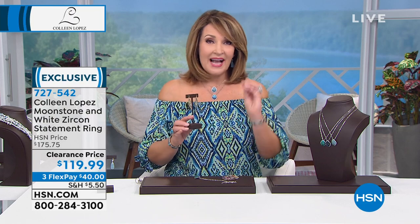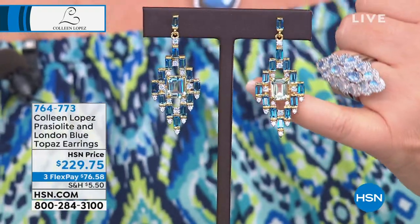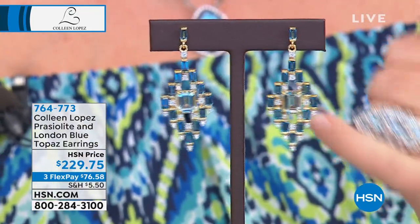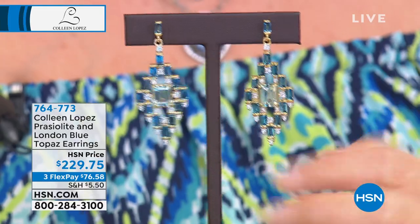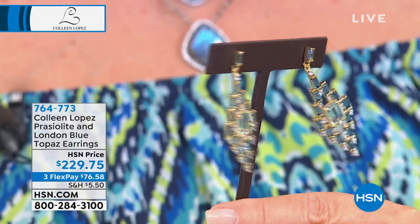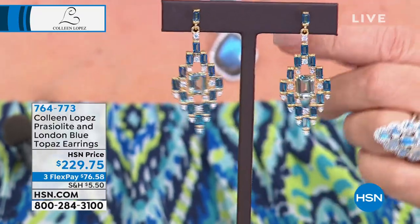Also coming up, I have a brand new earring. This is such a beautiful combination — I fell in love with it. Next hour, I have a ring that could work back to this in London blue. This earring is showcasing London blue baguettes, and the centerpiece is done in a praiseolite light emerald cut. We set them in gold for May. They're on three payments of $76.58, item 764-773 — brand new. If you're a girl who loves blues and sea greens, that would be an excellent earring for you.